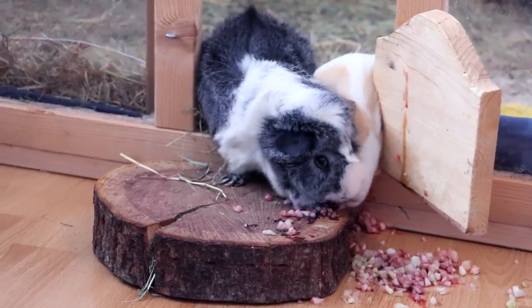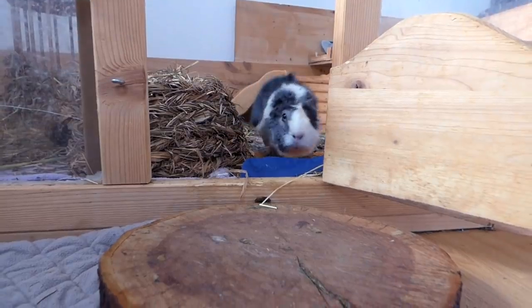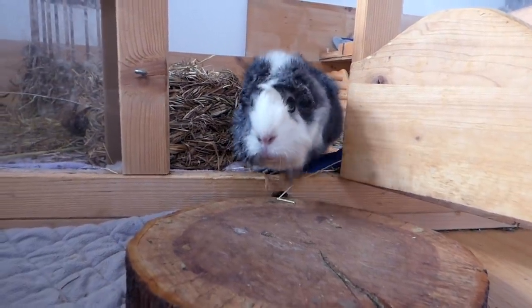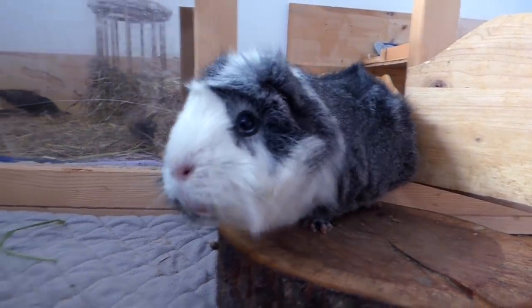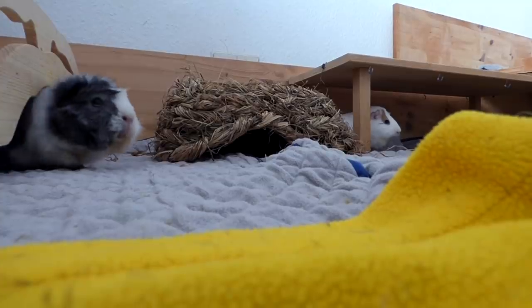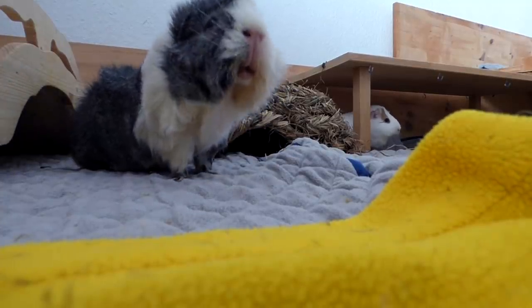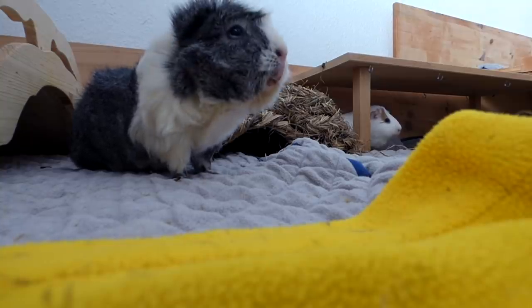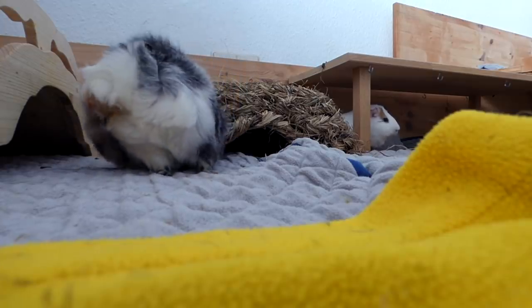Sylvester is my oldest guinea pig. He's the neutered boar of my herd — he's the only male and he's six years old and he's a very nice, very friendly guinea pig. He always takes care of all of my other guinea pigs. He is the peacemaker in this group. Whenever someone fights, Sylvester goes there, he rambletrotts, he just makes everyone really happy.